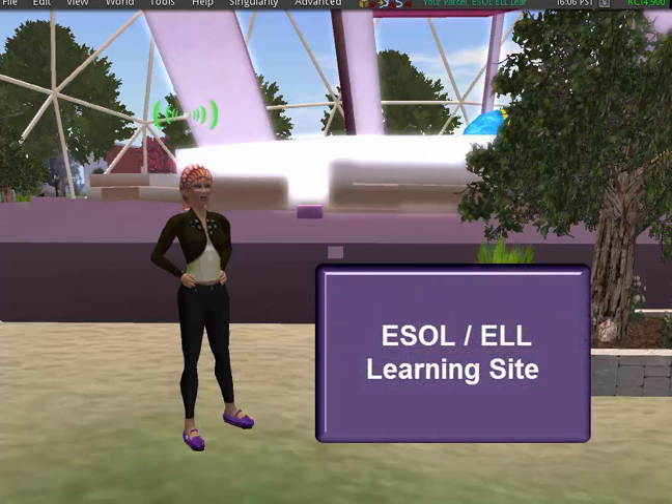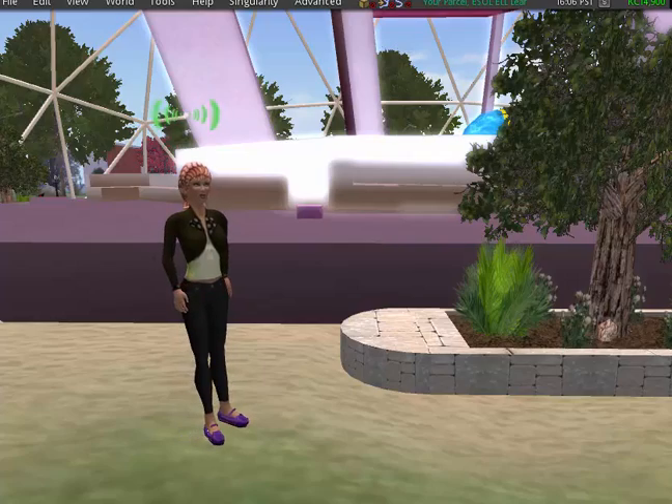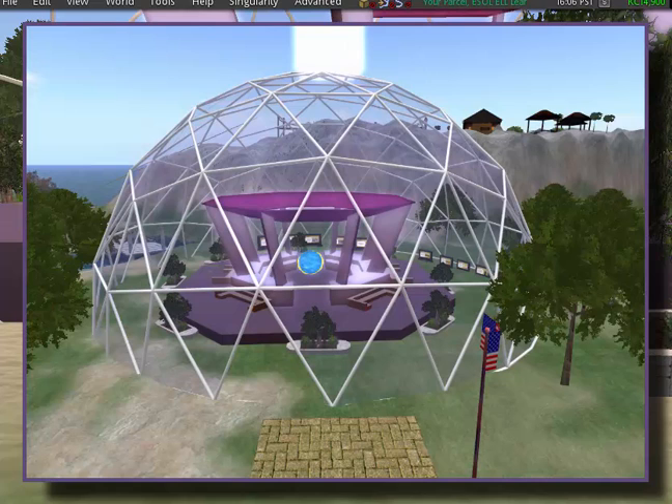Welcome to the ESOL ELL Learning Site. On our first stop of the tour, you are entering the Welcome Center. When entering the Kitely world of ESOL ELL Learning Site, you will find yourself within a large dome structure. The Welcome Area is centered to the island.